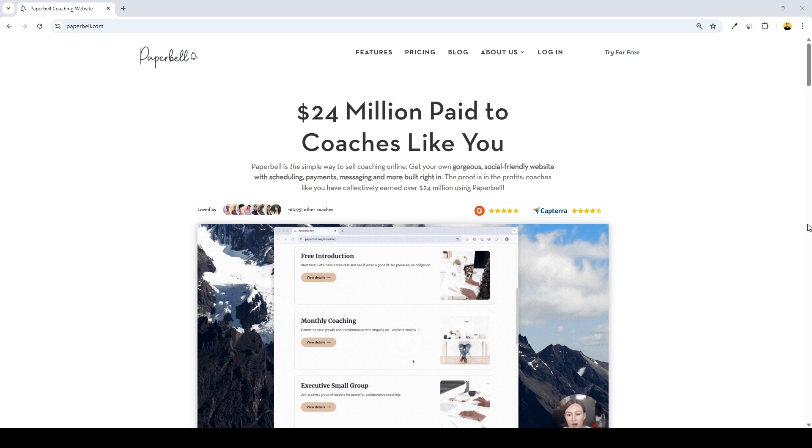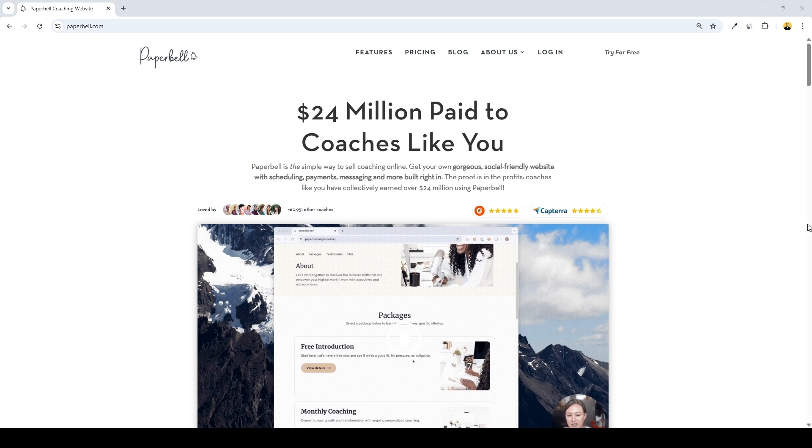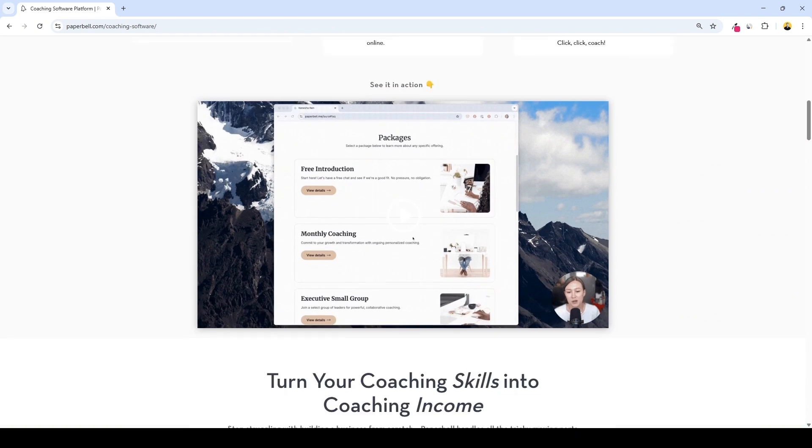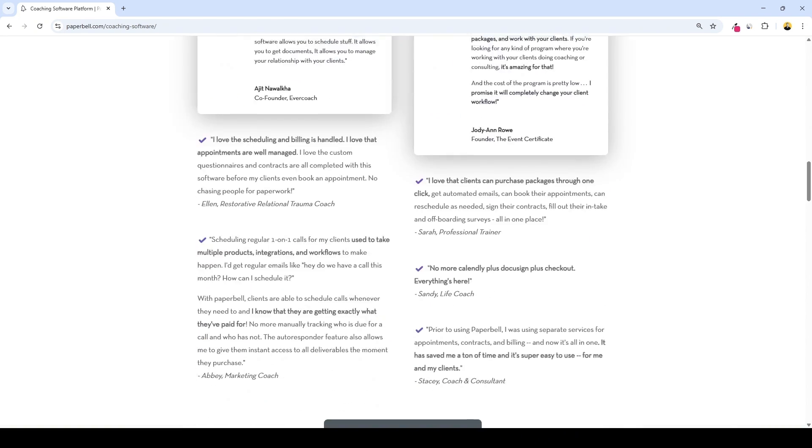Paperbell is an all-in-one coaching platform built to run the business side of your practice, from appointments to payments, contracts to client portals. It handles everything so you can focus on actually coaching. You only need one platform to run your coaching business, and that can be Paperbell.